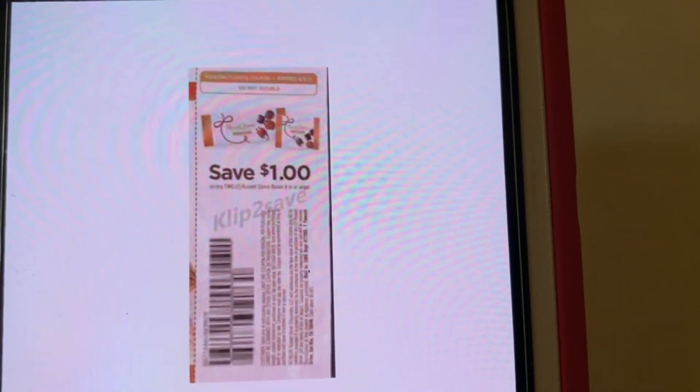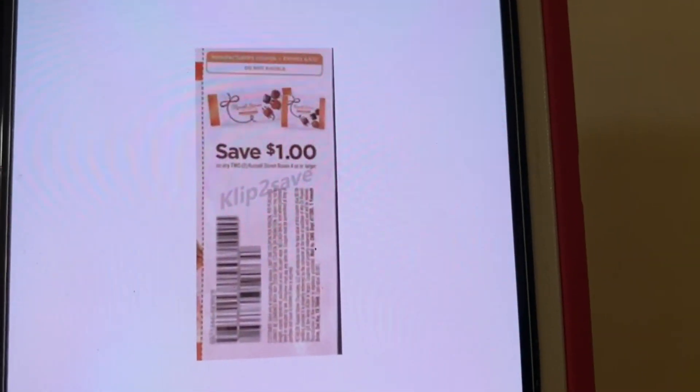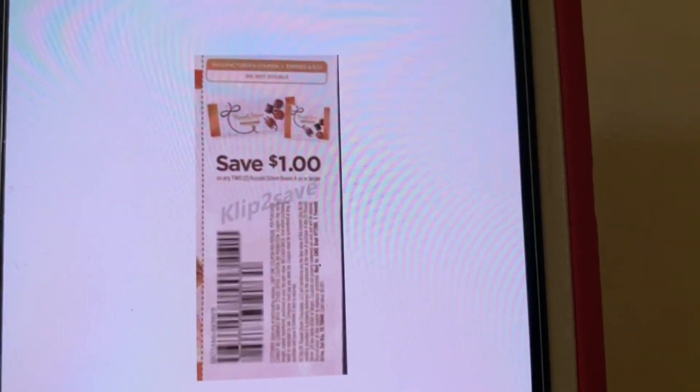Now this one I do not have a visual for, but it's still going — still working. This is the Russell Stover's $1.00 coupon. You purchase two of the Dark Chocolate Coconut Russell Stover's that are up by the register, right next to the Fruit Roll-Ups. These run $0.34 a piece — you purchase two, that's $0.68. Hand over this coupon and you get $0.32 of overage. This came out of the SmartSource of March the 7th and it expires on April the 5th.